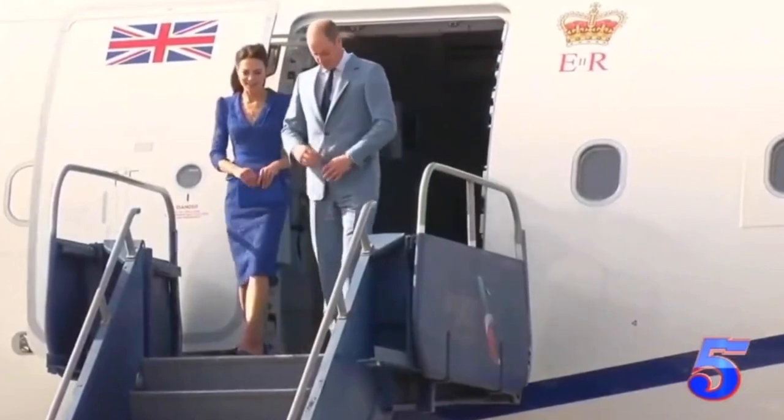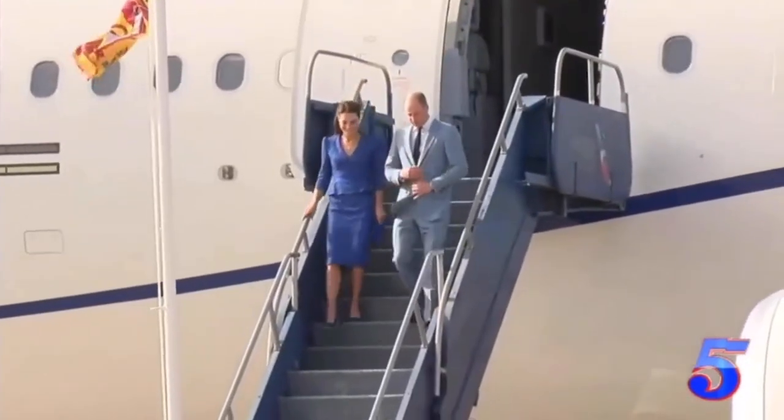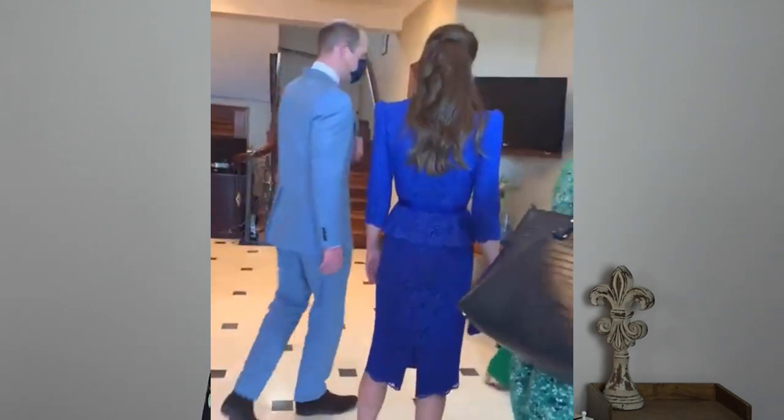The tour began in Belize and Catherine stepped off the plane in a custom-made Jenny Packham peplum skirt suit, paired with some Emmy London pumps. I'm obsessed with pumps, partially because I watch Royals all the time. I really want a pair of Emmy London pumps at some point. I love this cobalt blue shade — they custom-made them for her, but also put them on their website. I'll link everything I can down below.